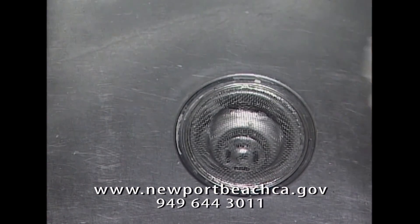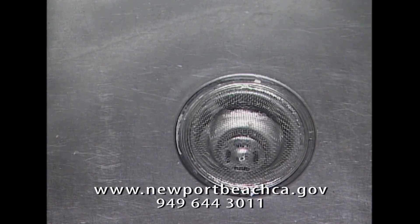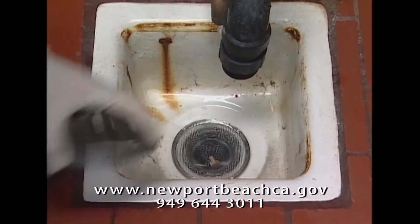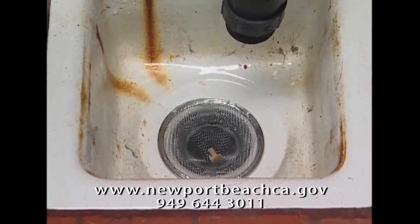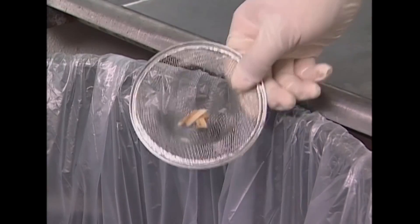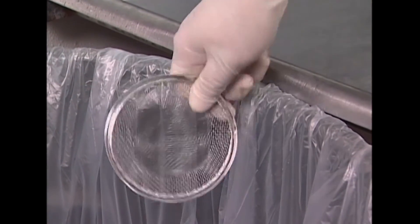Install screens on all kitchen sink and floor drains. Screens should be easily removable for frequent cleaning. Remember, the drain is not a dump. Dispose of screened solids in the trash. Food solids can clog pipes or overload your grease traps and interceptors.